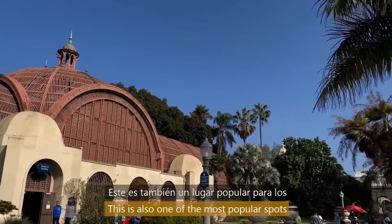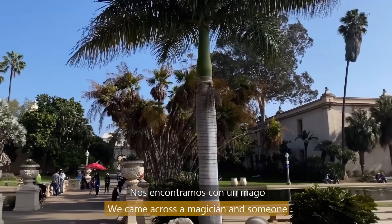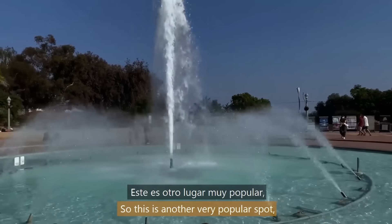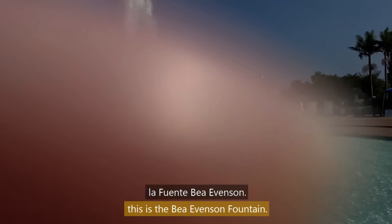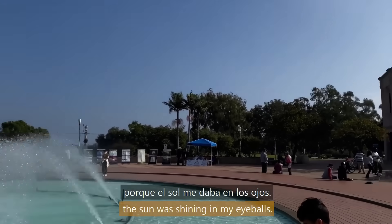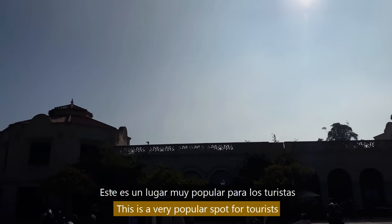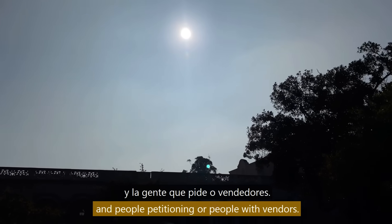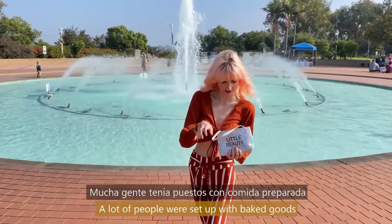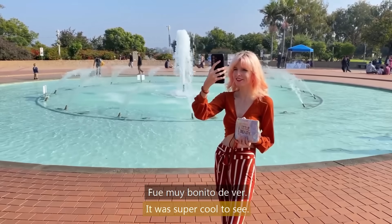This is also one of the most popular spots for buskers in the park — we came across a magician and someone playing a guitar. This is the Bea Evenson Fountain. Don't mind my finger; I couldn't see because the sun was shining in my eyes. This is a very popular spot for tourists, people petitioning, and vendors. A lot of people were set up with baked goods and things like art prints — it was super cool to see.